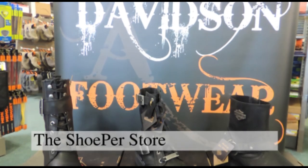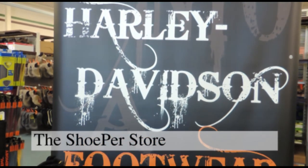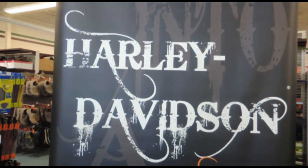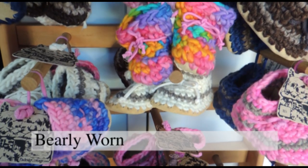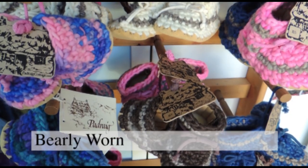Harley Davidson boots for riders and non-riders, meeting all the standards for riding courses. Slippers handmade in Canada, sizes from newborn to adult.